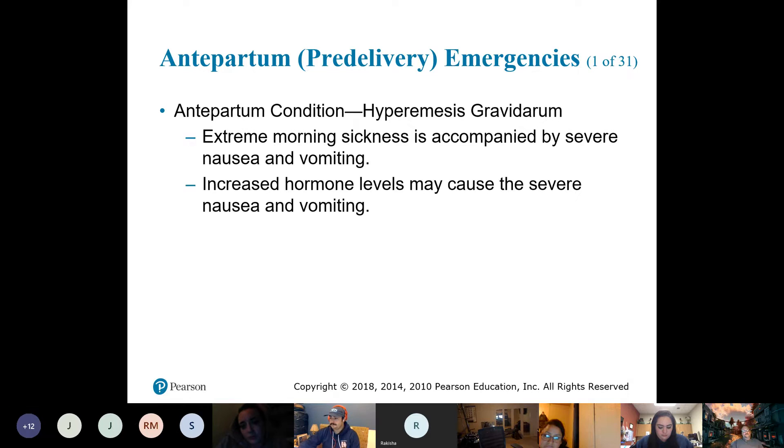Pre-delivery emergencies — the first one, occurring during the pregnancy: hyperemesis gravidarum, which is severe morning sickness where they can't keep anything down and need lots of fluid.